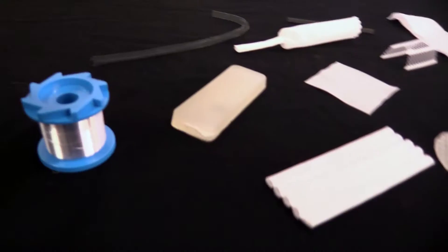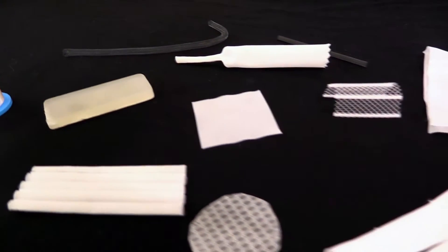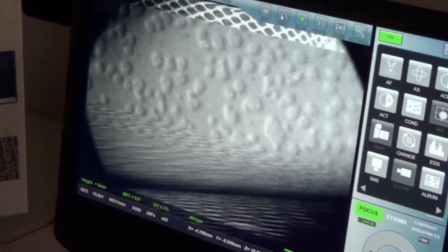Hi, my name is Ryan Henniford and I'm with Secant Medical. Secant Medical is a provider of advanced biomaterials and biomedical textile structures to the medical device industry. We partner with OEMs to design, develop, and manufacture high-performance structures for a variety of in vivo applications.